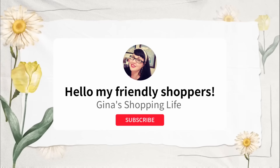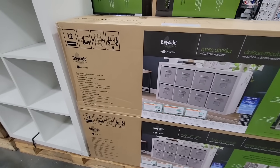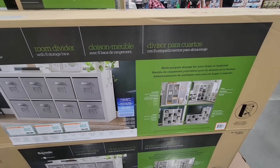Well hello my friendly shoppers and welcome back. This is Gina and this is my shopping life. Happy New Year everyone. Thank you again for all of your wonderful support and I wish everyone and your families a happy new year, and I hope you're having a great weekend.